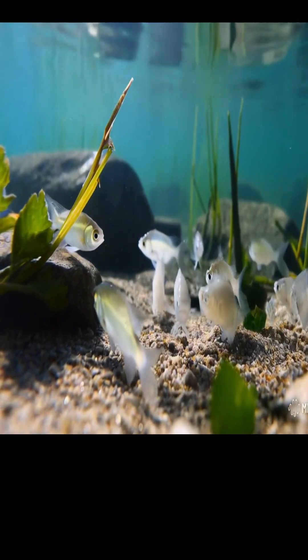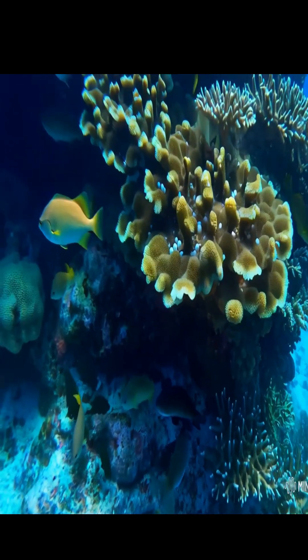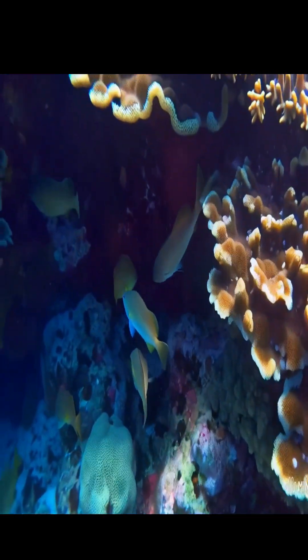Once fertilized, the eggs begin to develop and grow into embryos. The embryos feed on the yolk inside the egg until they are fully developed and ready to hatch as fry or larvae.